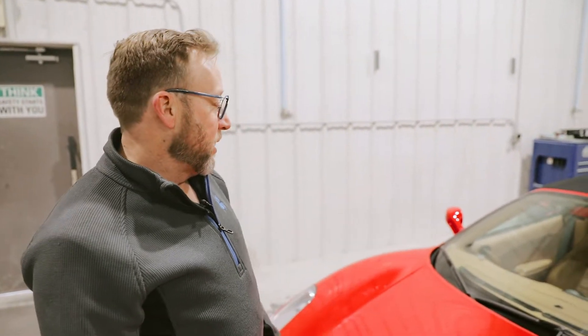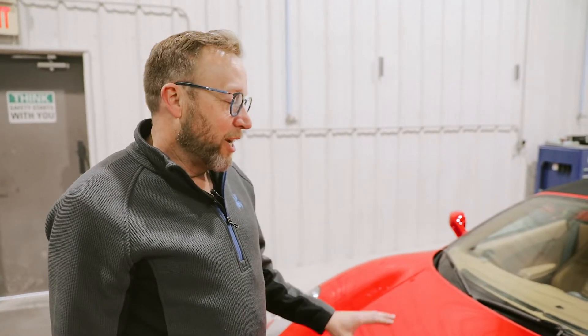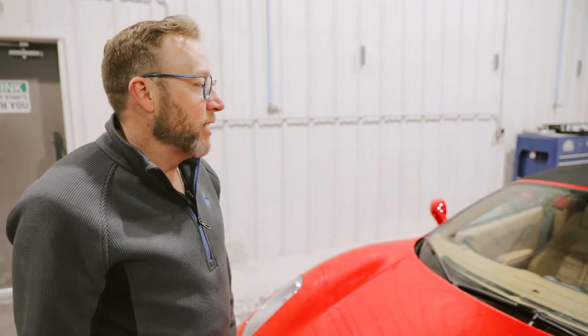We're waiting on hood hinges to come in — should be here in about another week. We do have the windshield for it, waiting on some vents for it. Hopefully we can save the hood; if not, we'll be replacing it.